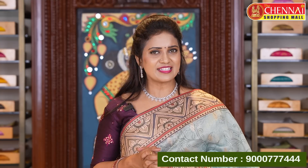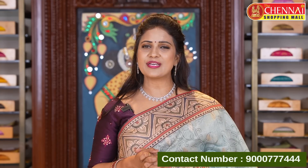International shipping is available from Chane Shopping Mall. All over India, shipping is absolutely free to any state. NRI customers can also shop online.